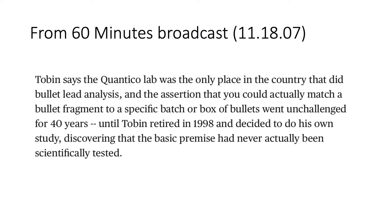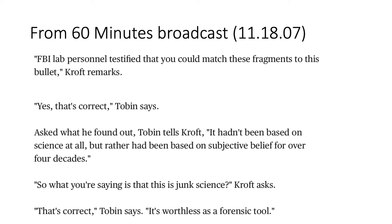In the November 18, 2007 60 Minutes broadcast, CBS correspondent Steve Croft interviewed William Tobin, a former chief metallurgist for the FBI. According to Tobin, the FBI's lab in Quantico, Virginia was the only place in the country that did bullet lead analysis, and the assertion that you could actually match a bullet fragment to a specific batch or box of bullets went unchallenged for over 40 years — until Tobin retired in 1998 and decided to do his own study, discovering the basic premise had never actually been scientifically tested. After conducting his own study, the former chief metallurgist for the FBI concluded the technique hadn't been based on science at all, but rather had been based on subjective belief for over four decades, and that it was worthless as a forensic tool.